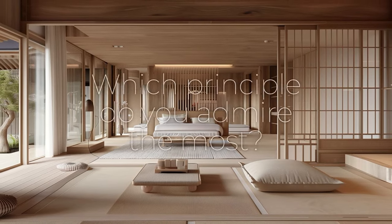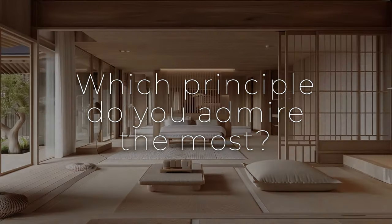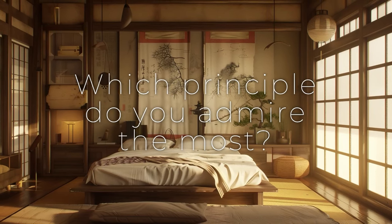Which principle of Japandi interior design do you admire the most? Please share your thoughts in the comments.